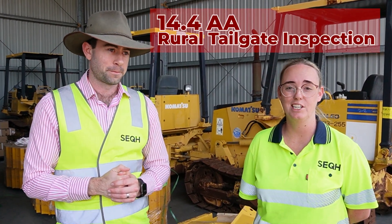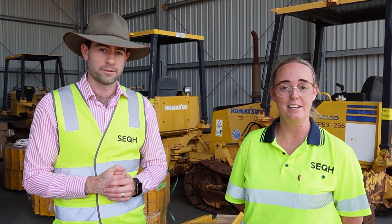But wait, there's one more — a newly acquired license, which Rachel is busting at the seams to talk about. We're now accredited for 14.4, which is our AA tailgate. You can now bring your containers to our site.